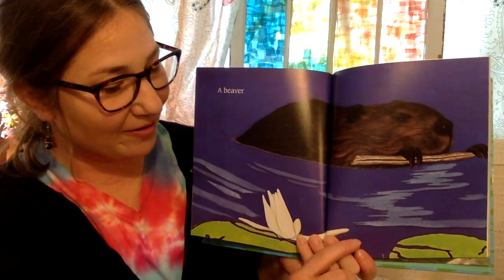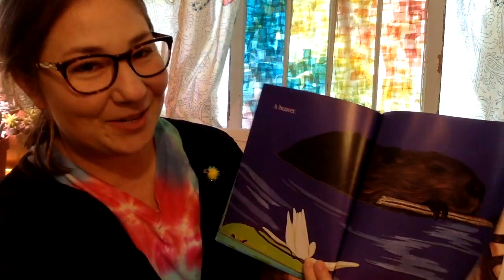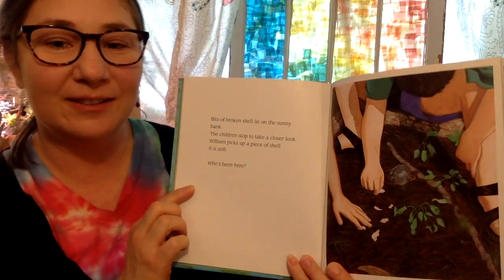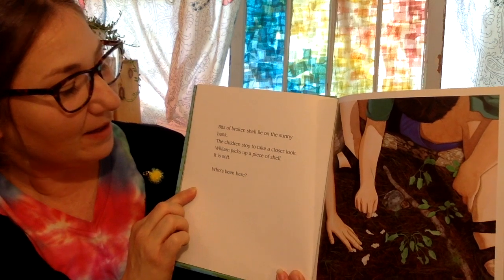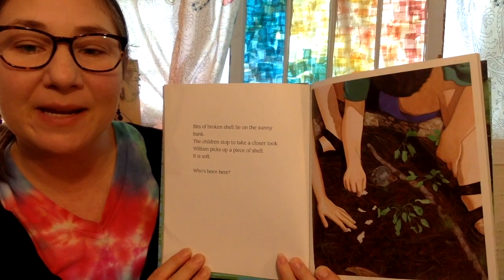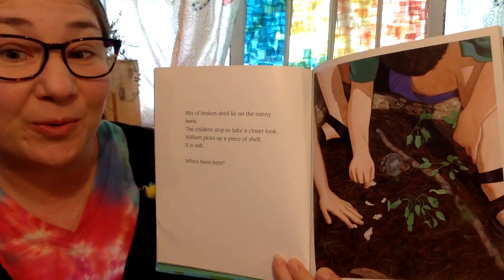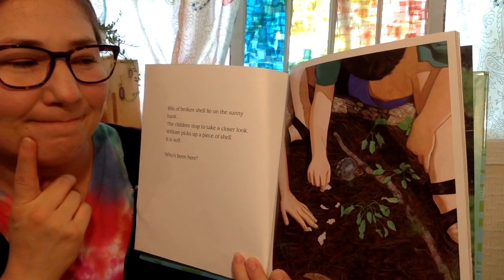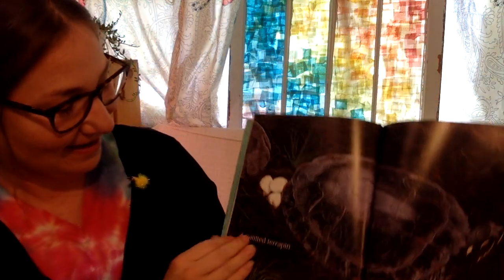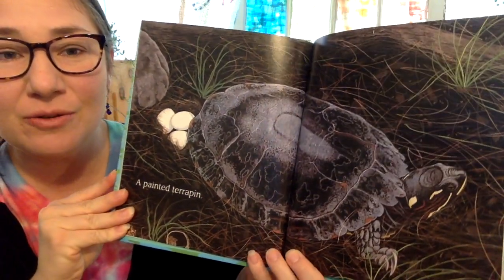And the beaver, they like to eat bark off of trees and also other plants. Bits of broken shell lie on the sunny bank. The children stop to take a closer look. William picks up a piece of a shell. It feels soft. Who has been here? A painted terrapin. Beautiful turtle.